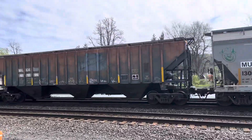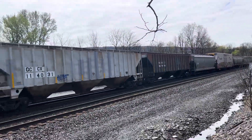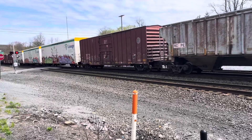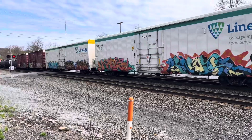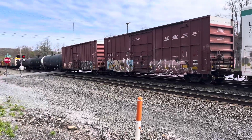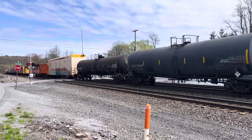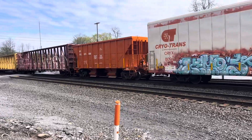CNW - that was actually a really clear Chicago Northwestern. Random ass Dallas car in the middle of all of this.